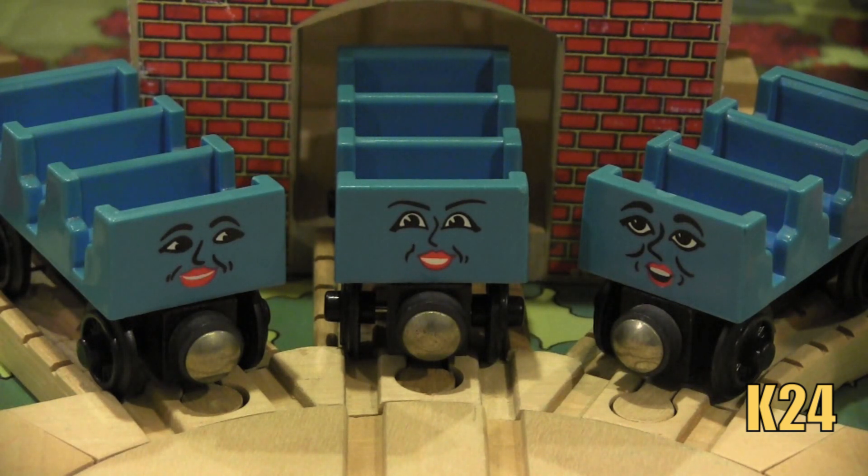They actually never speak in the Railway Series, which is also interesting. So we don't know too much about these coaches that everybody seems to adore in the Thomas Wooden Railway line.